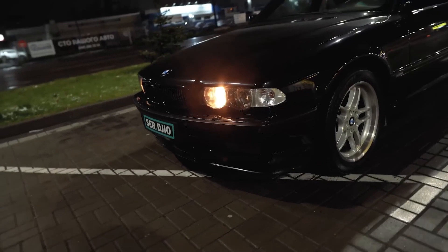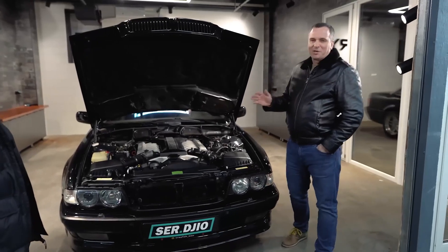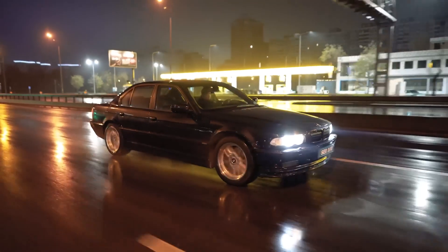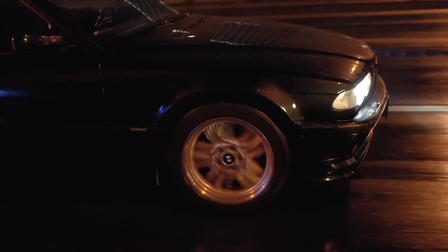It's metal — the metal of those years is a great thing. Now many manufacturers, even BMW, make plastic fenders. Here there is real steel — everything is real, powerful, and of high quality.